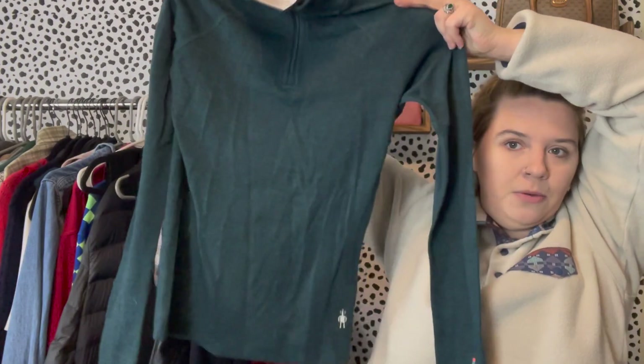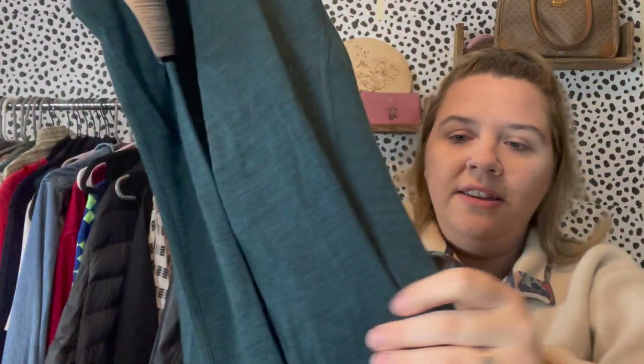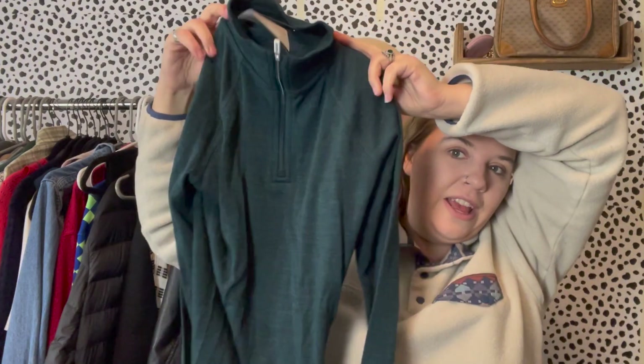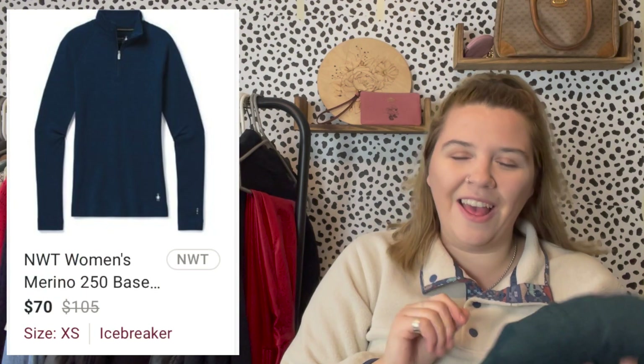I also hit up a Value Village and found some nice pieces. First, a new-with-tags Savage x Fenty bra set — I might keep it, but they wanted $12 and I thought it was a great find. Then I found this really cute Smartwool base layer in a nice teal color, size XS, also new with tags. I don't find this brand very often so I paid $14.99. I've done really well reselling Smartwool and Icebreaker because they're always made of wool. I have it listed at $70.